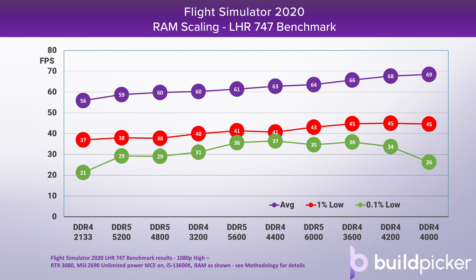We also have a second Flight Simulator benchmark — a 747 taking off at London Heathrow — which tends to be the most CPU-limited test that we run. Again, you can see the overall average FPS scaling with RAM, and it conforms broadly to the trends we've already seen.